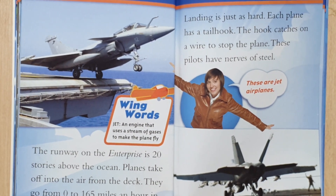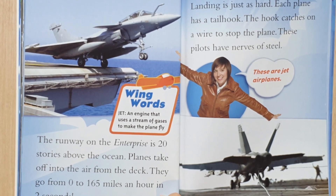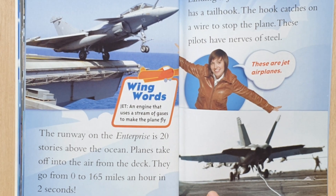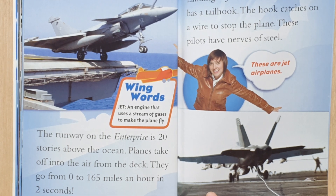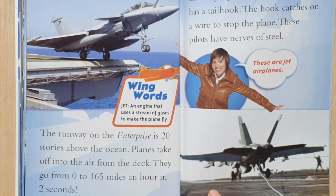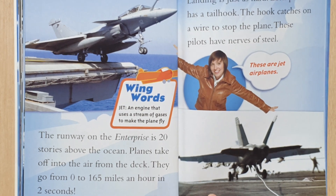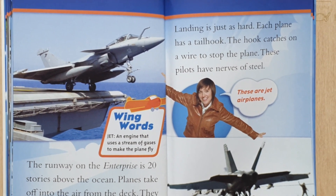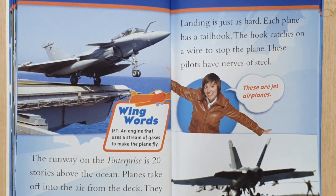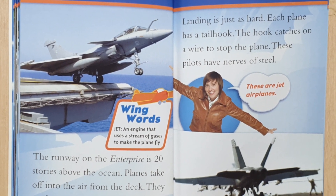A jet is an engine that uses a stream of gases to make the plane fly. The runway is on the top deck. It's floating above the ocean. Planes take off into the air from the deck. They go from 0 to 165 miles an hour in 2 seconds. Each plane has a tail hook. The hook catches on a wire to stop the plane.